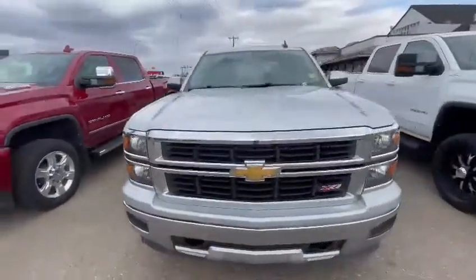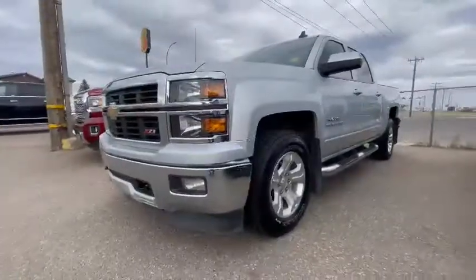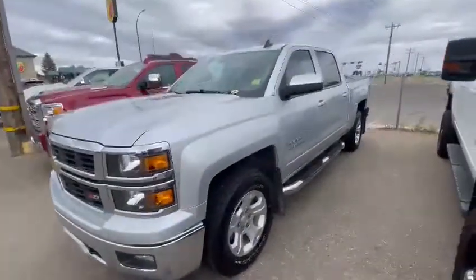Leather interior, very nicely loaded. Big aggressive front end, front grille, headlights, fog lamps, sidestep, and tires with tons of tread on them.